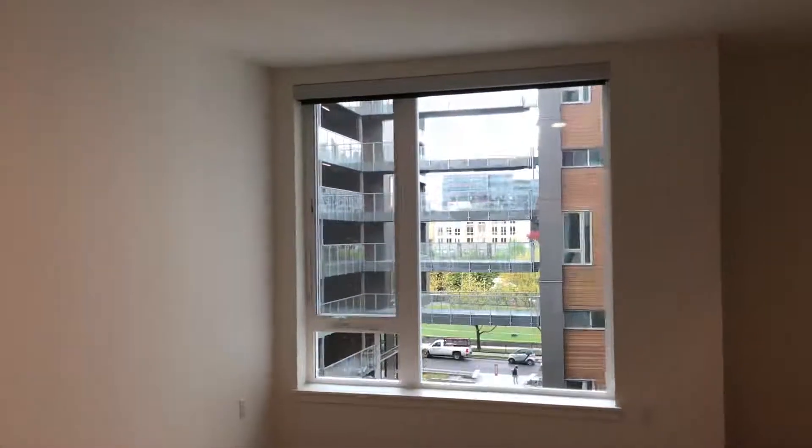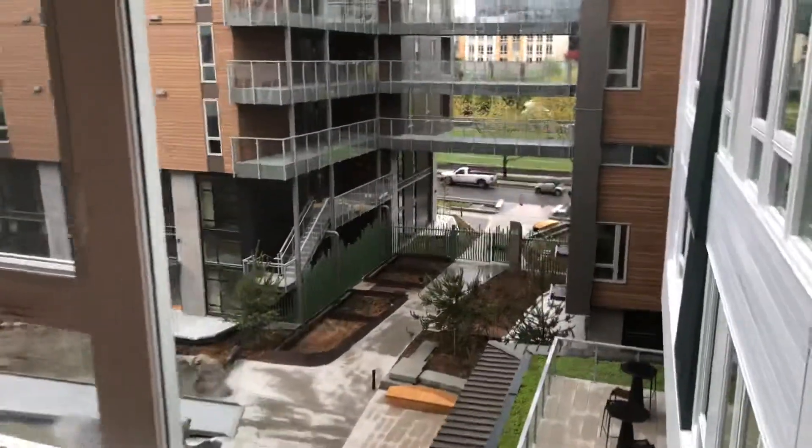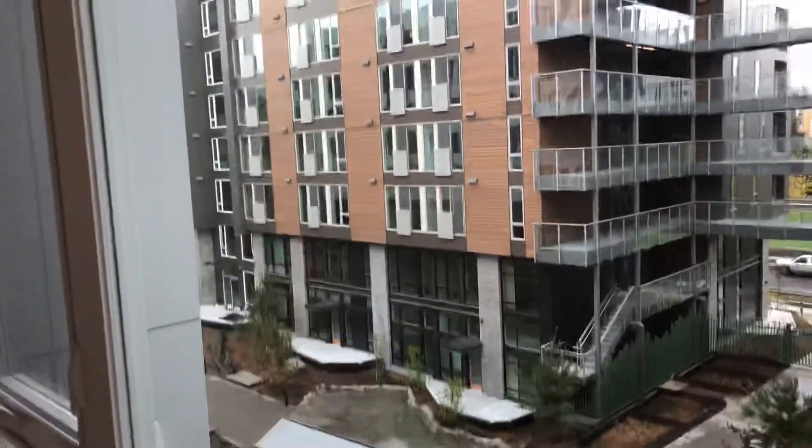This home does come with more of a western view, so you can see that you'll get quite a bit of natural light within the space itself. It does look slightly into the courtyard area as well.